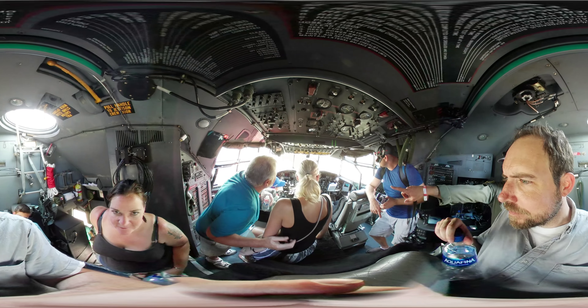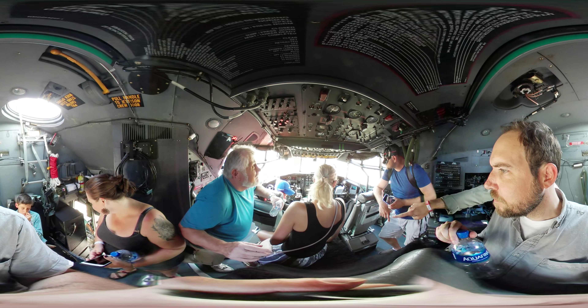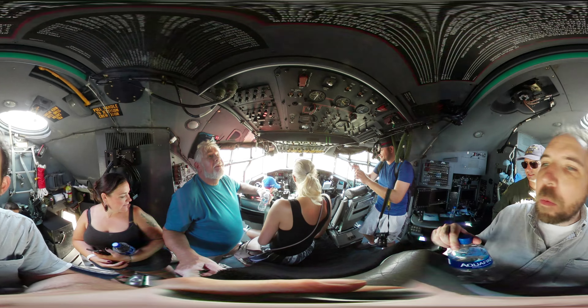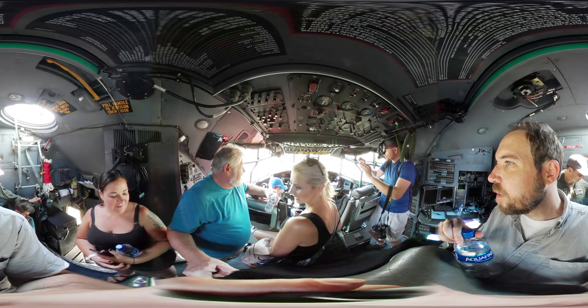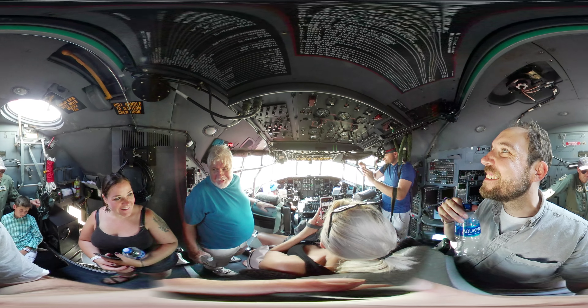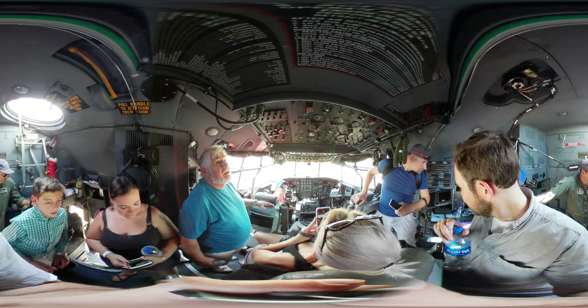The one right in the middle, that's all the engine gauges. There's four engines, so top down is one, two, three, and then four. My god, that's so crazy — a lot of gauges.